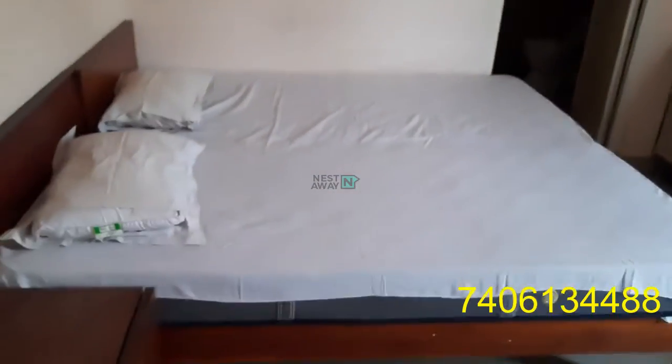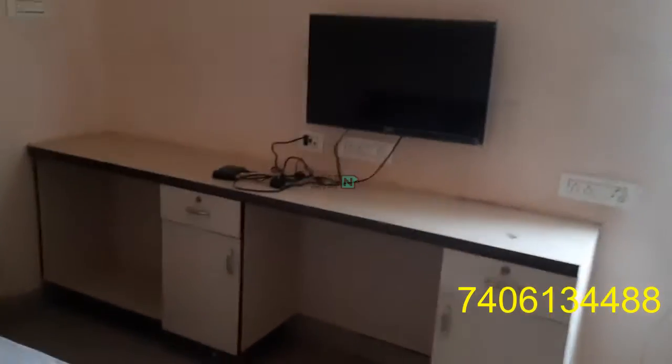We have two cots with two mattresses, with one AC, fan, light, and cupboard. Also a working table with TV and side table, with an attached washroom which is western style.